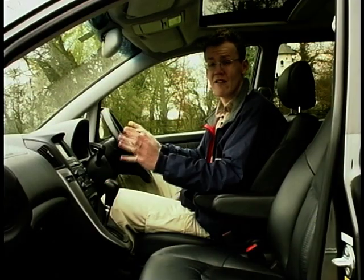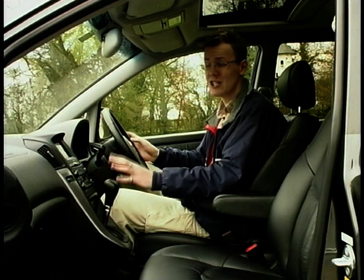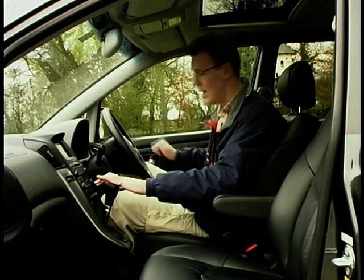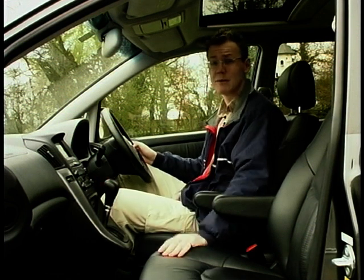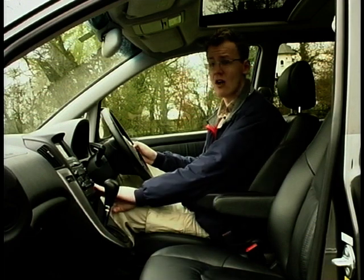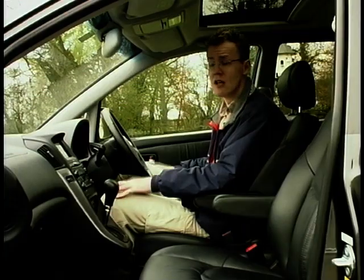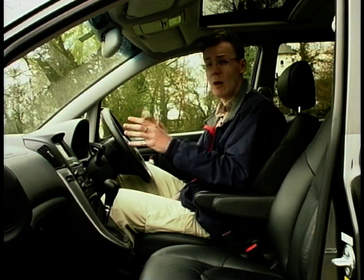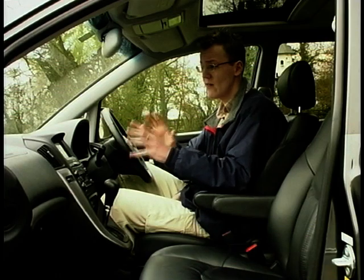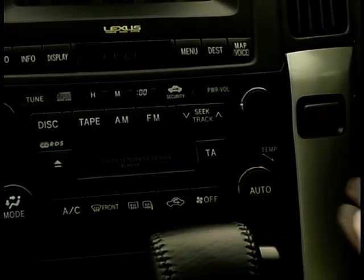Inside the RX300, you'd be forgiven for thinking you were driving a hearse — black is the theme here. Black dashboard, black door panels, black door inserts and black seats. But there are classy aluminium inserts on the centre console and around the electric mirror and window switches. The dashboard itself, whilst not the last word in style, is extremely well laid out. All the instruments are very clear, easy to read, and the switchgear is everything you'd expect from a luxury car.